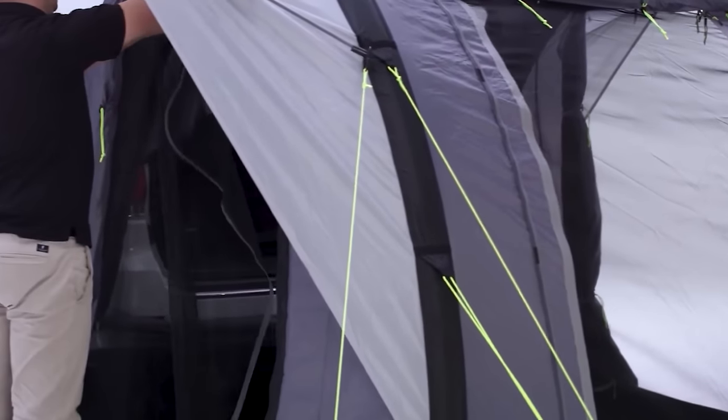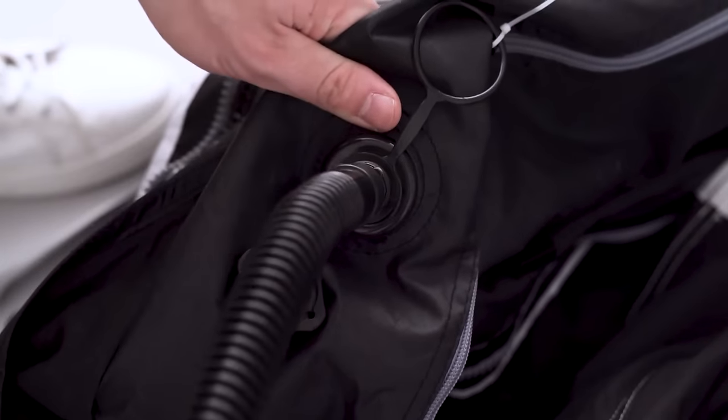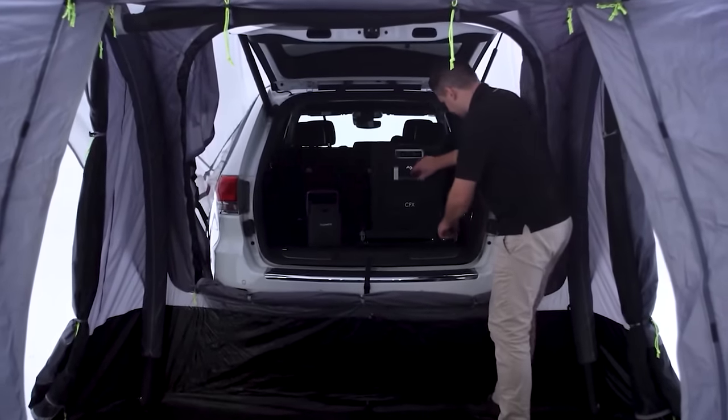The Dometic Hub Tent features a robust single-point inflation AirFrame technology, making construction quick and easy. It involves only pumping air from a single point and pegging the bottom strap, completely eliminating the inconvenience of traditional tent poles.